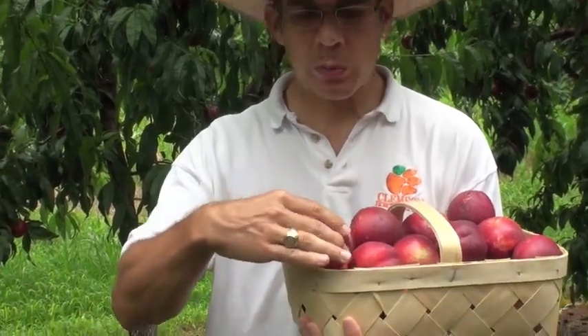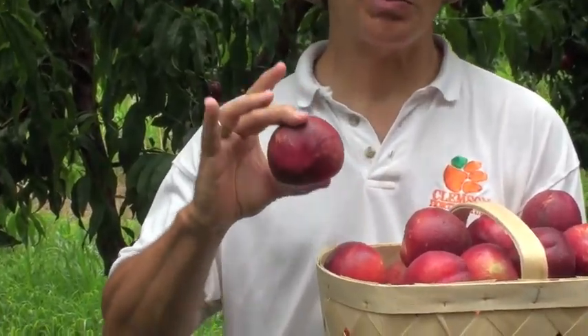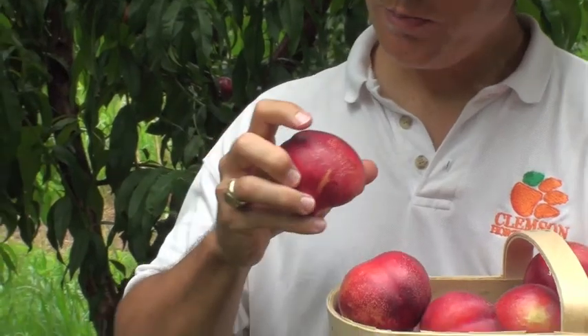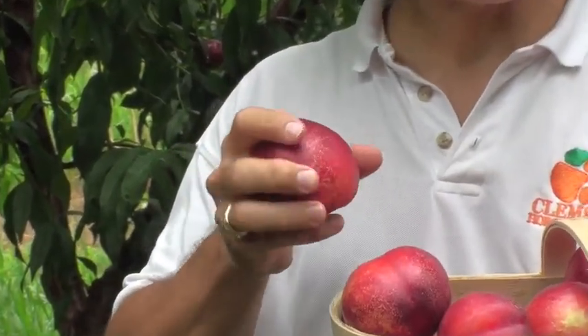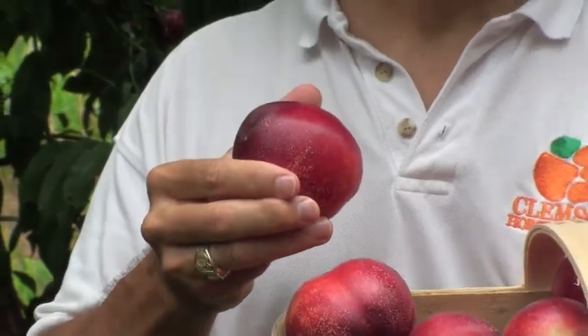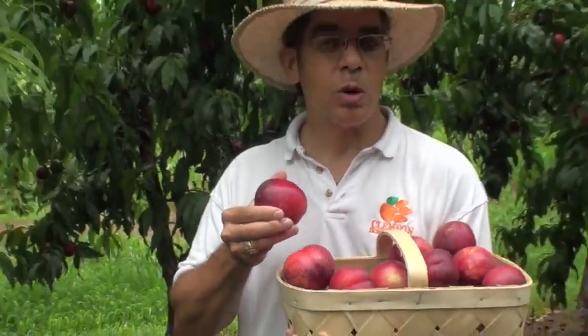Occasionally some fruits will have split pits. The way you can tell it's a split pit is that it's wider in one dimension than it is in the other. Also there may be occasions where the fruit will have some speckling on the surface — we call that russet. But because the fruit are being marketed locally at the roadside as a tree-ripened fruit, that doesn't affect their ability to be marketed.